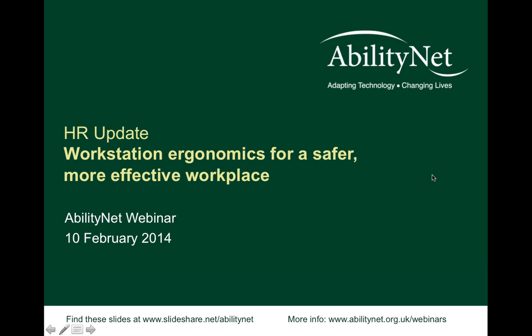Welcome everybody to the AbilityNet webinar: HR Update — Workstation Ergonomics for a Safer, More Effective Workplace. This session is delivered through GoToWebinar, but you can also find the slides at slideshare.net/AbilityNet, so you can follow along on the slideshow as well as on screen, or instead of, depending on which is simpler for you.